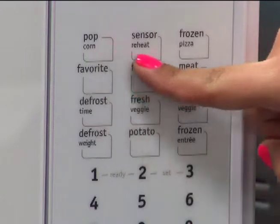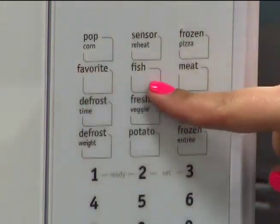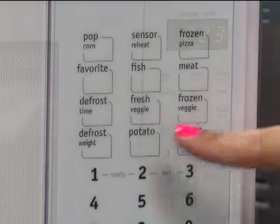This microwave has 10 cooking power levels, which allows you to quickly and easily prepare everything from frozen pizza to pot roast. Another great feature is the multi-stage cooking option.